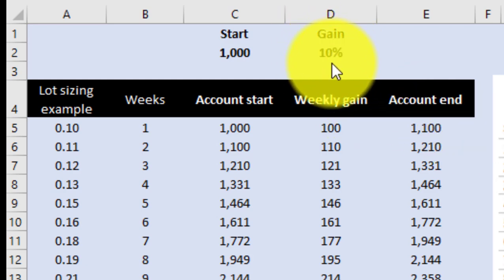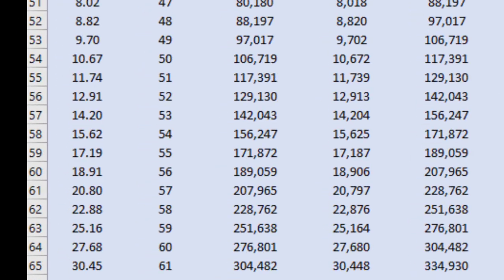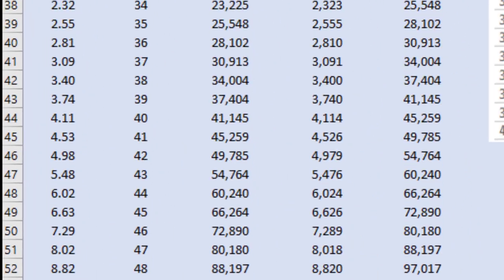How long will it take to become a millionaire starting with $1,000 at 10% weekly? We count down the weeks until the account balance reaches a million. Going down the spreadsheet — there we are — it says 73 weeks will be required to turn $1,000 into $1,000,000 based on a 10% return per week. Simple as that. This is what the model does — a mathematical calculation.